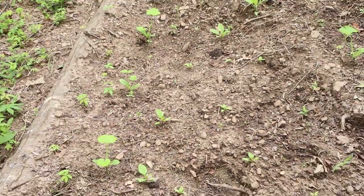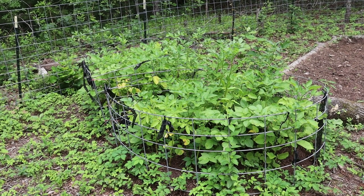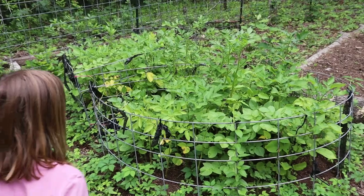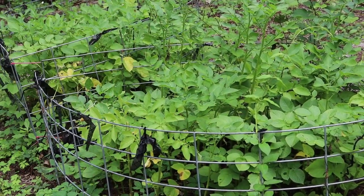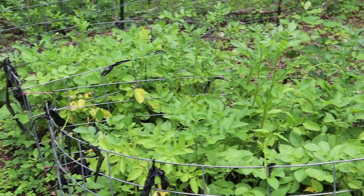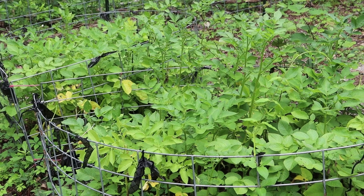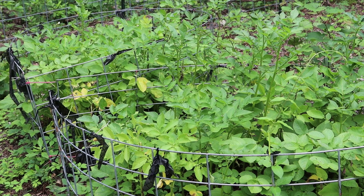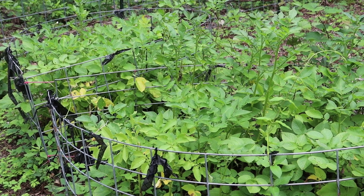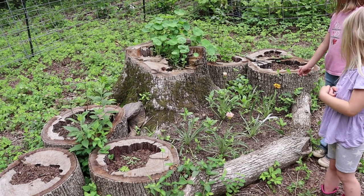Here are the container potatoes — they look really good. I think they have a little bit longer to go than the in-ground potatoes. I see one flower back there; they did bloom but some of them are still trying to bloom. I think these got hilled up a little better so we might have a better yield over here than in the in-ground bed.